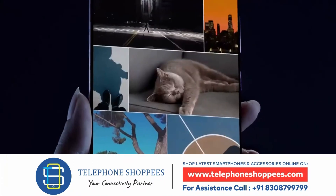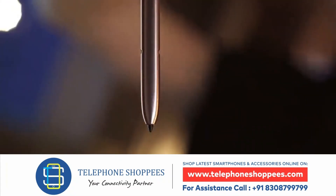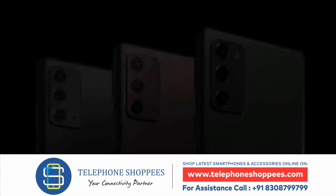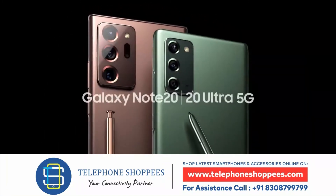This is not like any phone you've had — in fact, it's anything but. This is the ultimate power phone: the power to work and the power to play. This is Samsung Galaxy Note 20 and Note 20 Ultra.